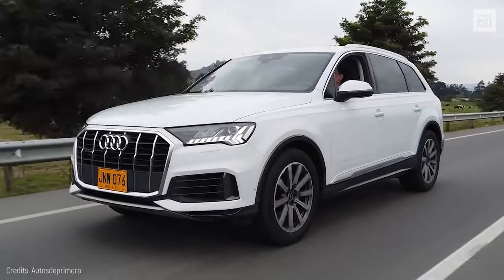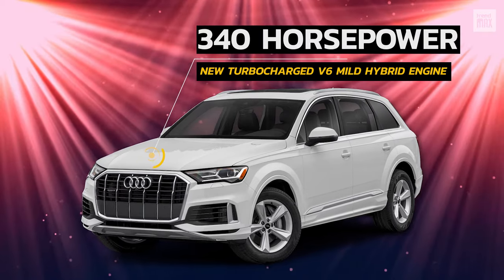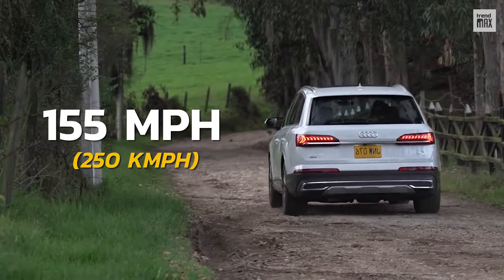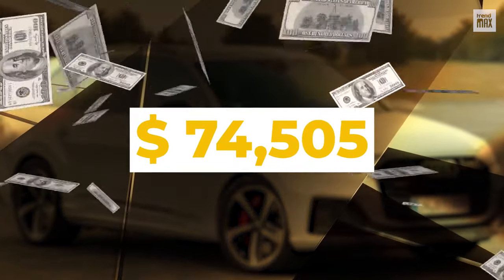Best of all, it features a new turbocharged V6 mild hybrid engine that provides 340 horsepower and has a speed of 155 miles per hour. Would you pay $74,505 for this gem?